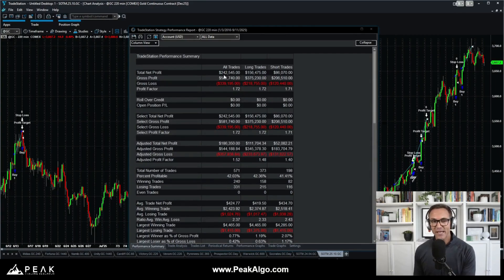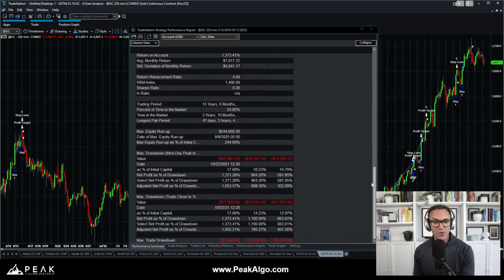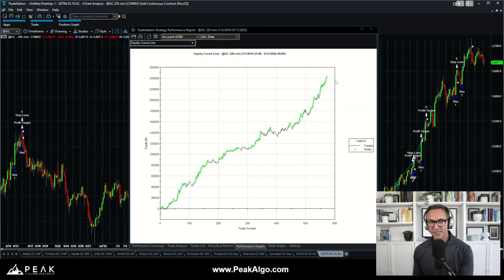we can see a total net profit of about $242,000 with a great profit factor of 1.7. If we scroll down to our drawdown statistics, we can see a peak-to-valley total experienced drawdown of about $18,000, and trade close-to-close of the same thing — about $18,000. All of which seems pretty reasonable, considering this strategy has made almost a quarter million dollars since 2010.